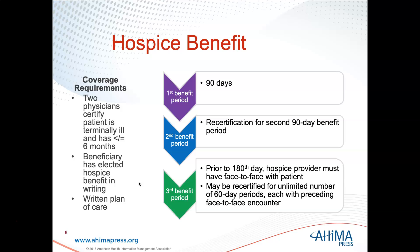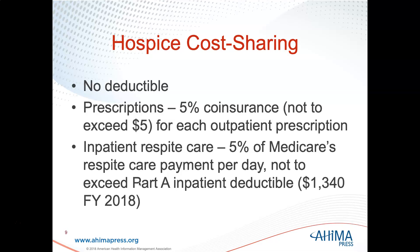Patients may be recertified for an unlimited number of 60-day periods, each preceded by a face-to-face encounter. Hospice does not have a deductible. Prescriptions are 5% coinsurance, not to exceed $5 for each outpatient prescription. For inpatient respite care, it's 5% of Medicare's respite care payment per day, not to exceed the Part A inpatient deductible, which was $1,340 as of fiscal year 2018.